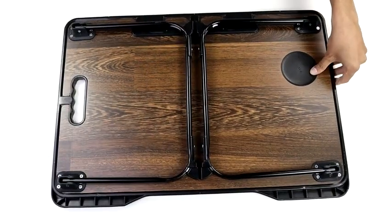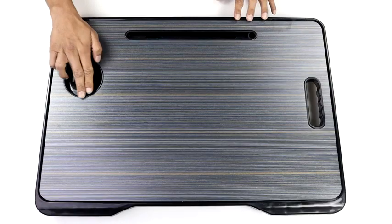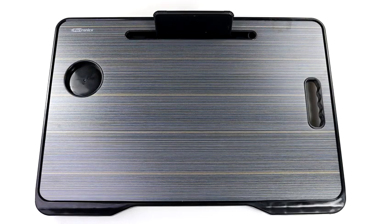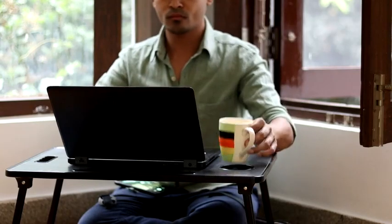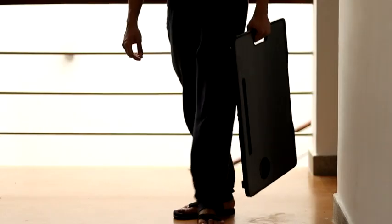It can easily accommodate laptops up to 17 inches in size. It also has a cup holder and a convenient built-in groove to hold your mobile, tablet, or stationary. The legs have rounded edges and anti-skid cushions that make it comfortable to use anywhere. The solid grip groove makes it easy to carry around.